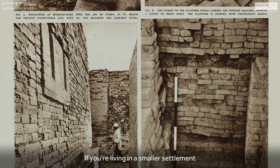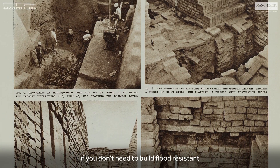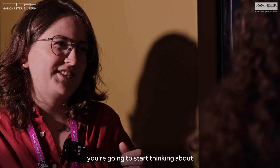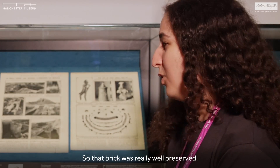If you're living in a smaller settlement, if you don't need to build flood-resistant infrastructure, you might not come up with the idea. Because you need this infrastructure, you're going to start thinking about ways to improve.